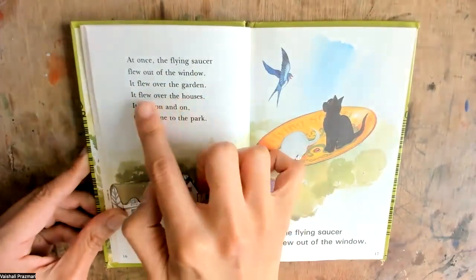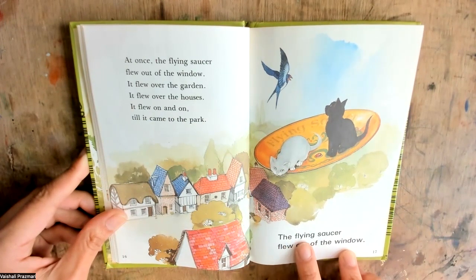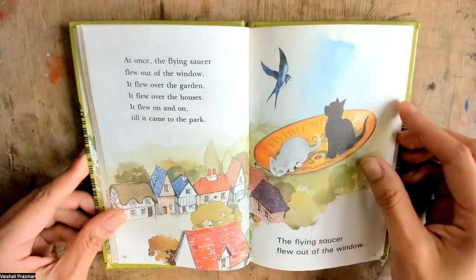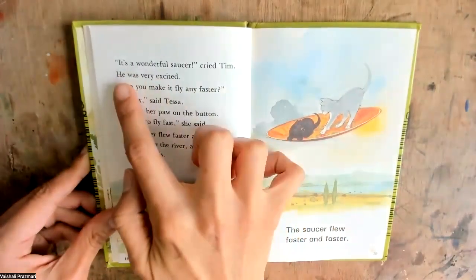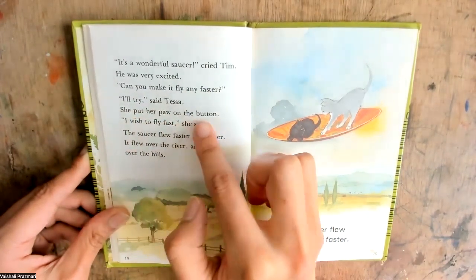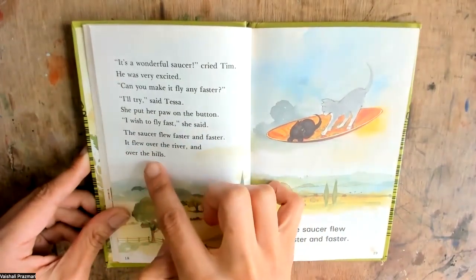It flew over the garden. It flew over the houses. It flew on and on till it came to the park. It's a wonderful saucer, cried Tim. He was very excited. Can you make it fly any faster? I'll try, said Tessa. She put a paw on the button. I wish to fly fast, she said. The saucer flew faster and faster. It flew over the river and over the hills.